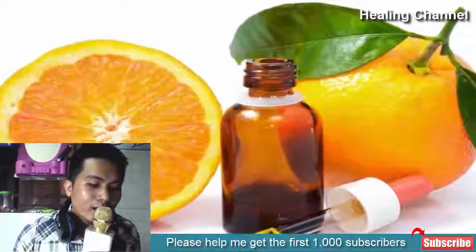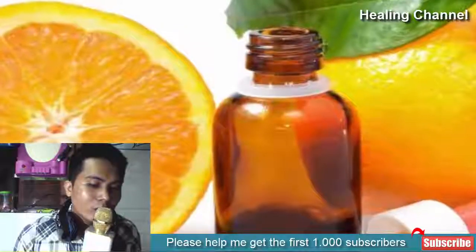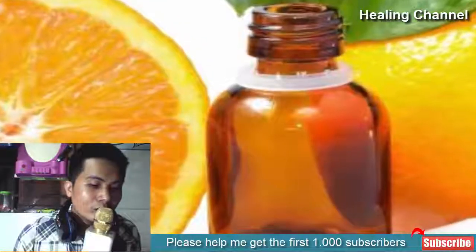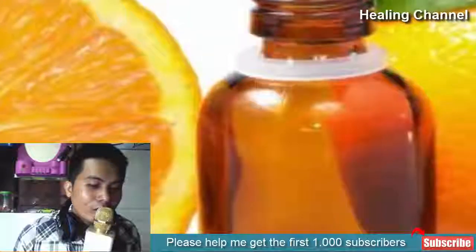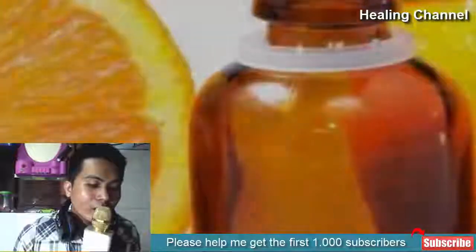Orange Essential Oil. Extracted from the peel of citrus fruits, but especially oranges, this oil is effective in management of toenail fungal infections, though it is not the strongest remedy on this list. It is important to mix it with a carrier to dilute its corrosive nature, and to test for allergies, as quite a number of people show allergenicity to the oil.